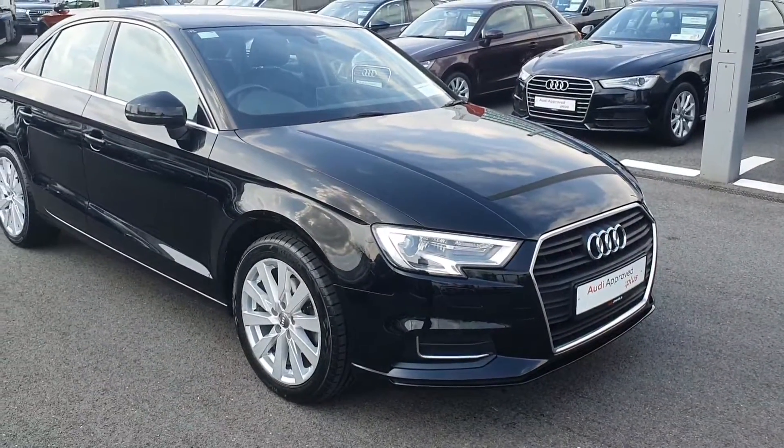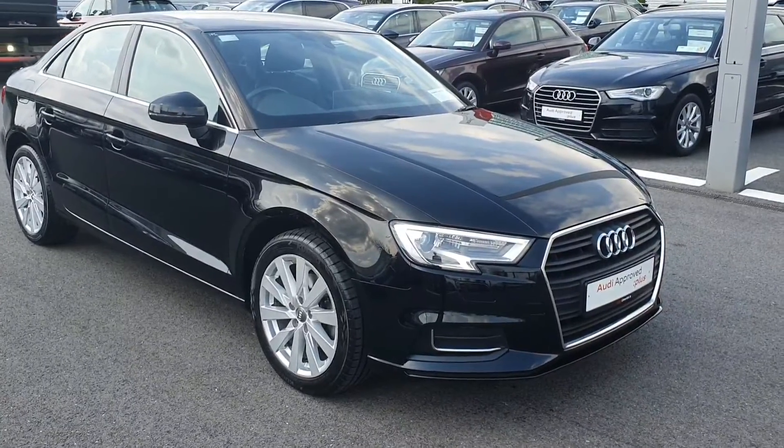If you have any queries or would like to test drive the vehicle, you can drop in to us or call us on 061-336-000. Thank you.